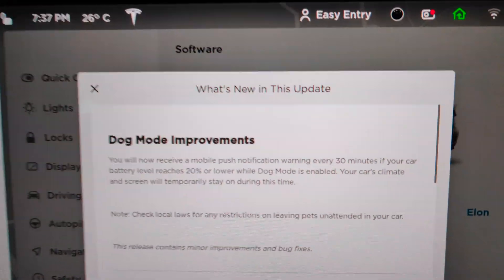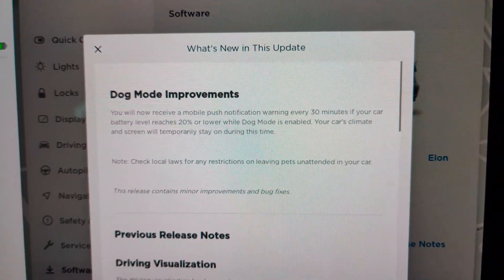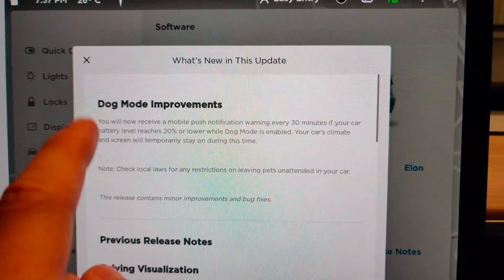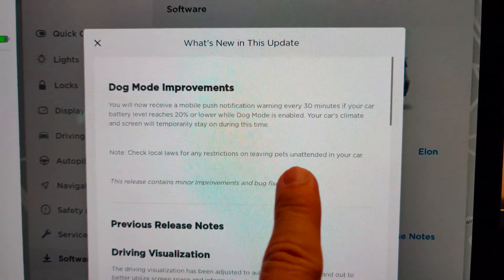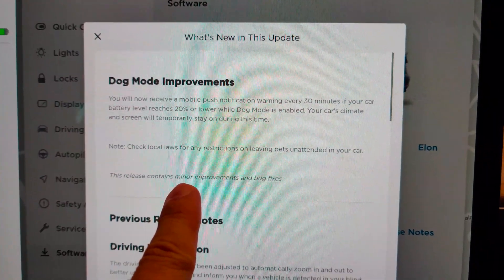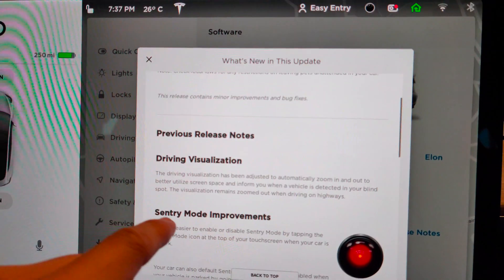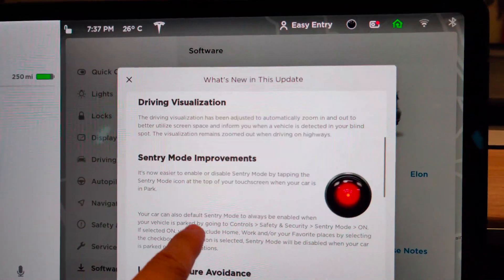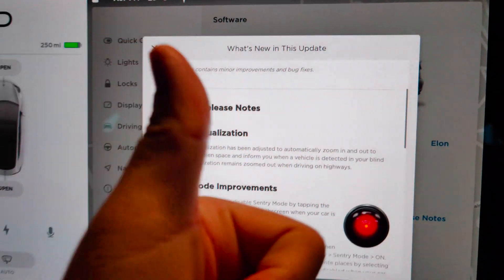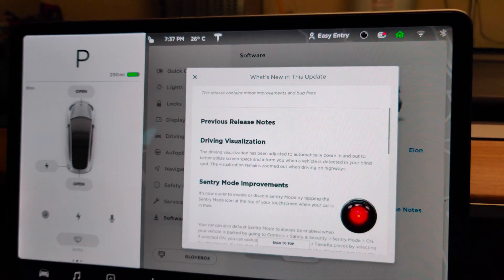The release note mentions dog mode improvement. This release contains minor improvements and bug fixes — not a major update, but some minor improvements. Very good, thank you, bye bye.